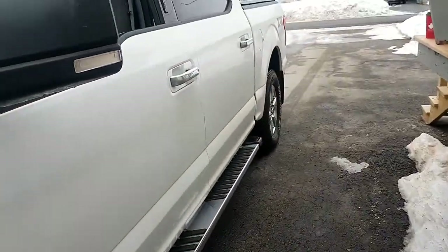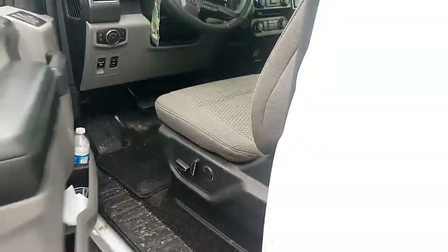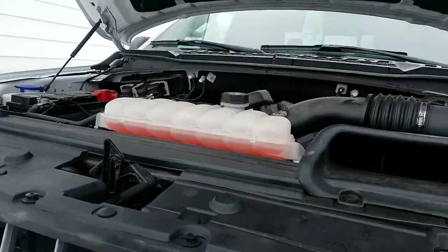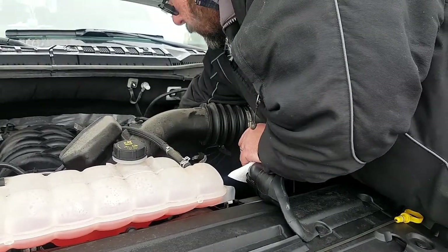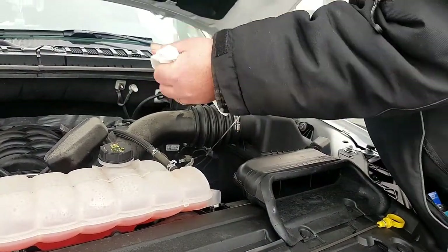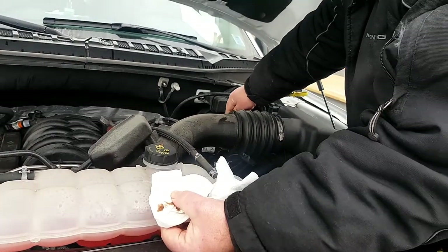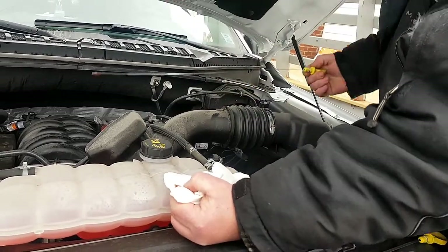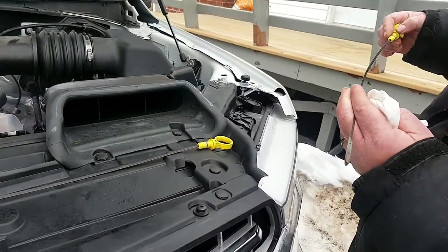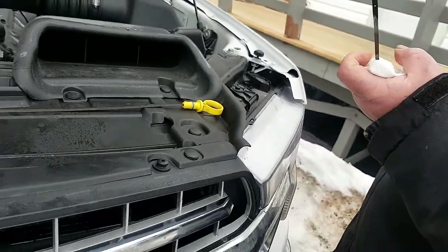We're going to do the oil consumption test — week two. We've got 21,110 miles on the truck. Let's have a look at the dipstick. That oil is hot — look at the dirt on that oil. There's not 2,000 kilometers on this. That's all fuel inside your engine. Yeah, that's way down — that's a drive to Halifax. That's the original dipstick right there.